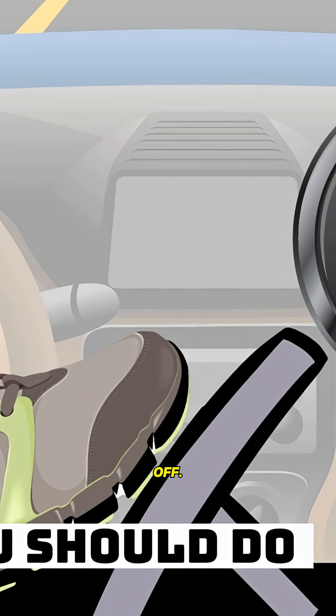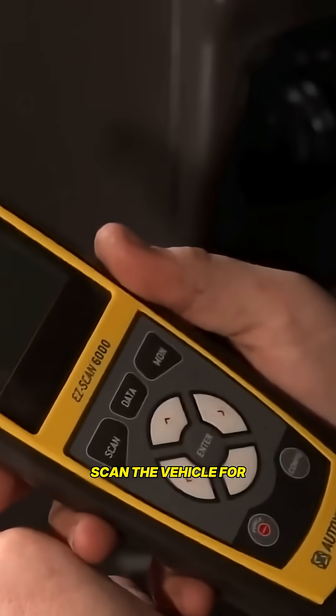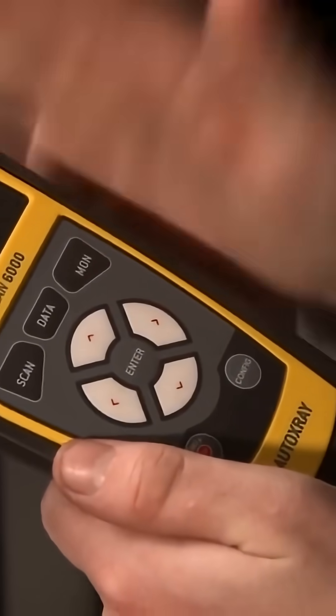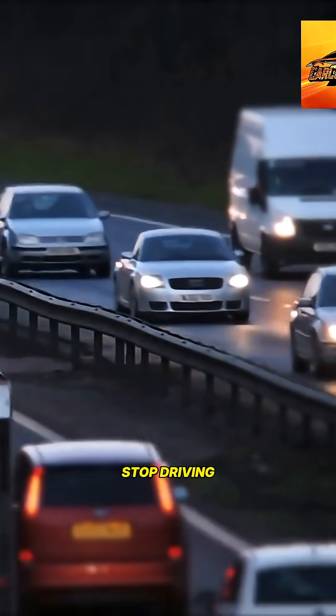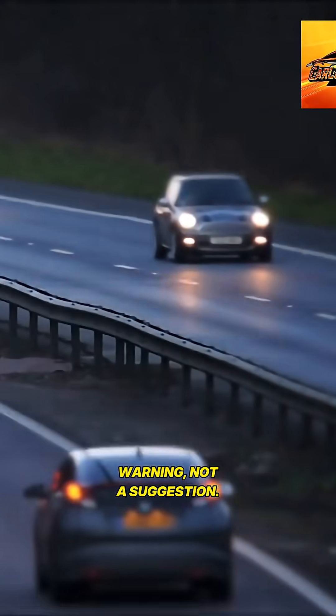Pull over and shut the car off — this resets the system temporarily. Scan the vehicle for transmission-specific trouble codes; most auto parts stores do this free. Check fluid level, as low fluid often triggers limp mode. Stop driving long distances until repaired. Limp mode is a critical warning, not a suggestion.